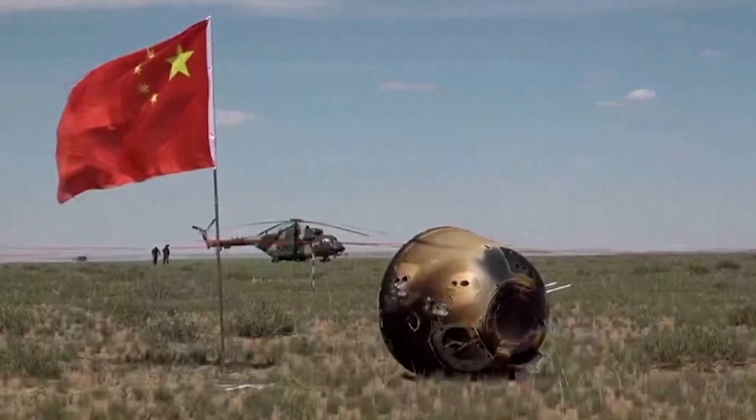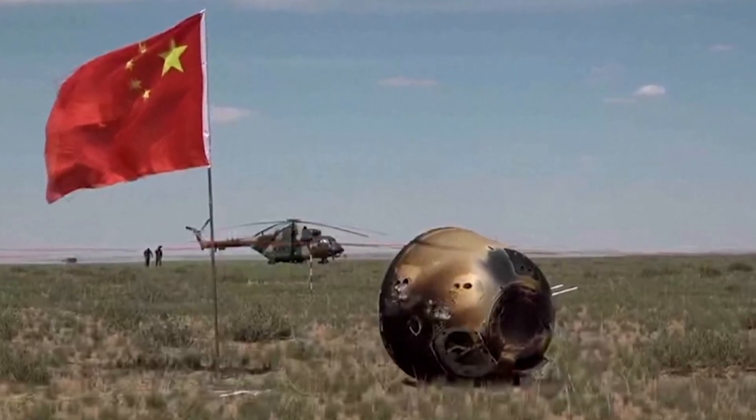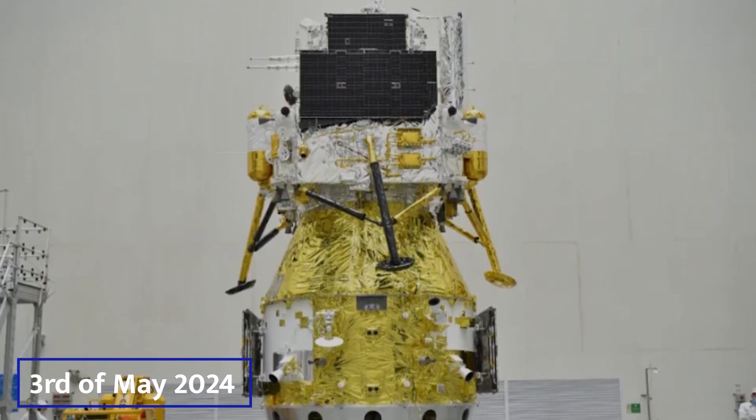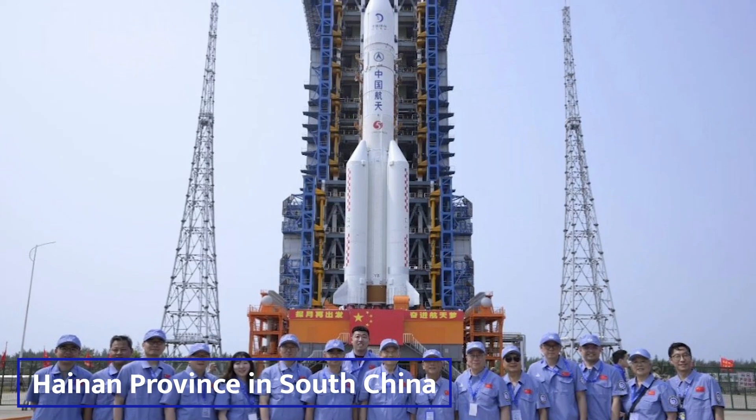The probe will be airlifted to Beijing, where its cabin will be opened and the sample container removed. China's Chang'e 6 mission was launched on the 3rd of May, 2024, from the Hainan Province in South China.